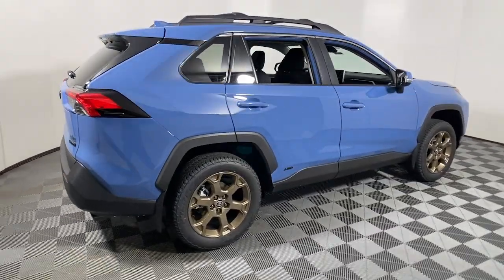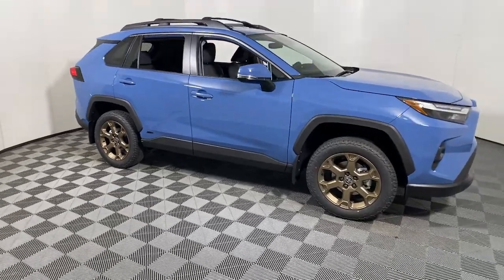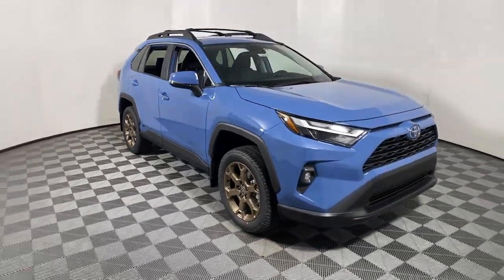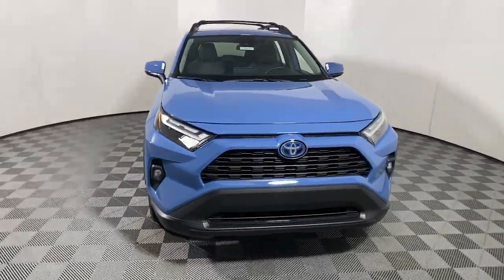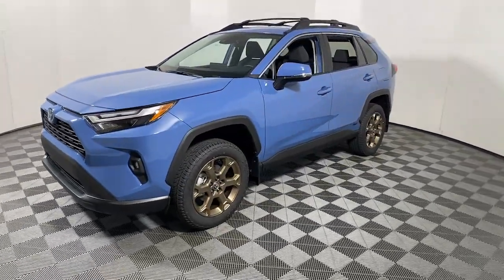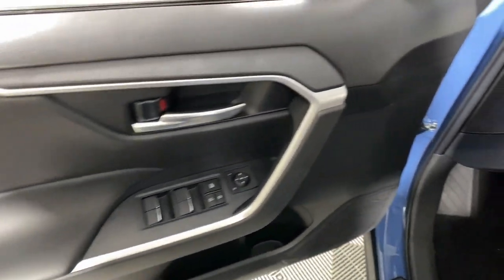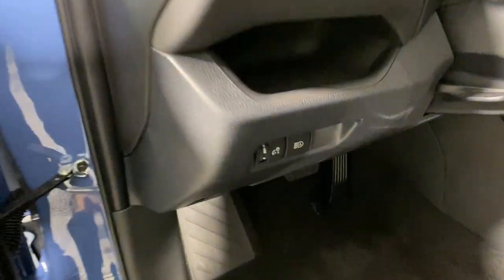Hop into the 2023 Toyota RAV4. This can-do RAV4 puts fun, refined comfort and capability into your daily drive. It delivers a solid, stable ride, spacious and convenient cabin, the latest infotainment and driver assistance tech, agile handling, and chiseled good looks.